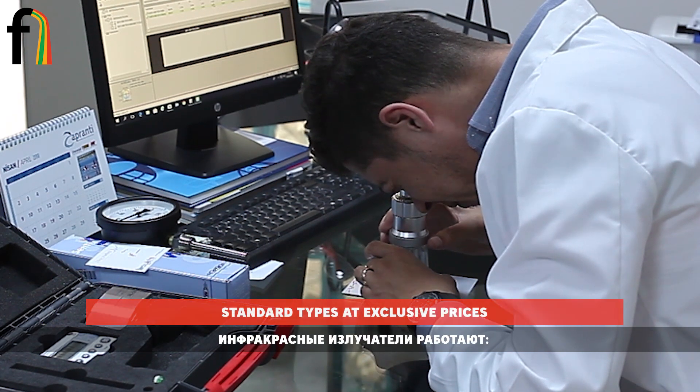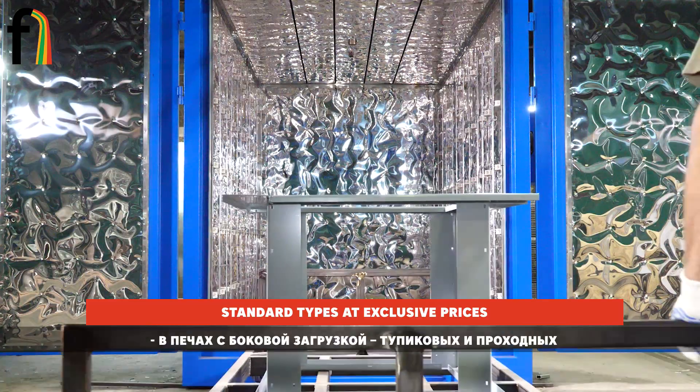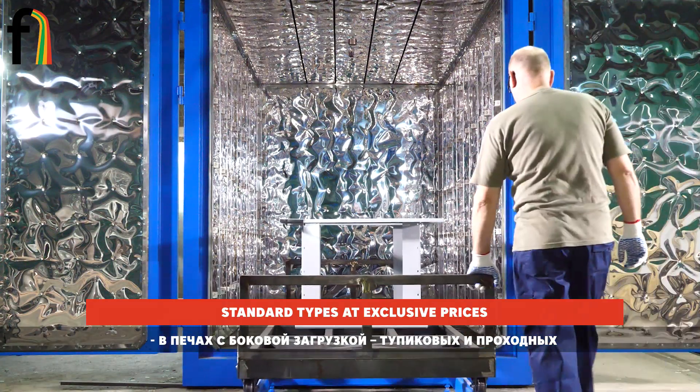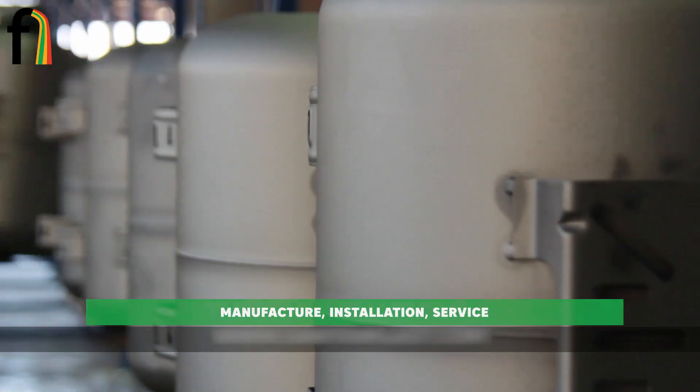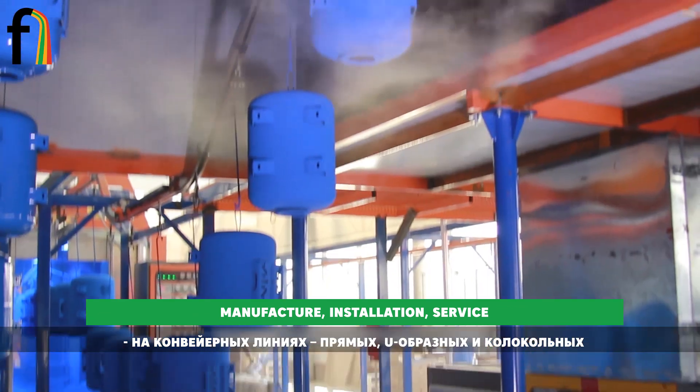Infrared emitters are installed in top-loading drying chambers, side-loading box furnaces, and conveyor furnaces — on conveyor lines that are straight, U-shaped, and bell-type.